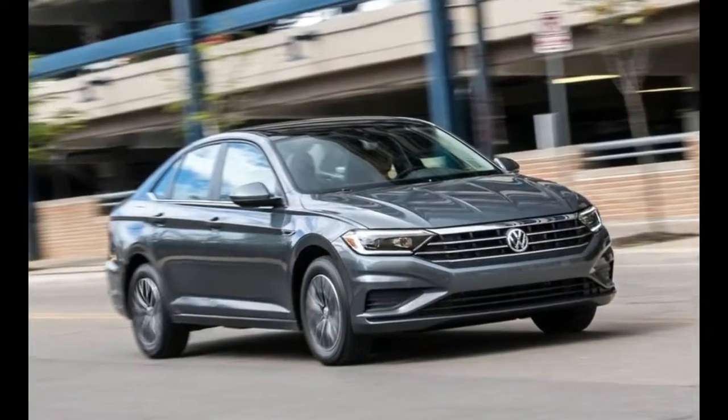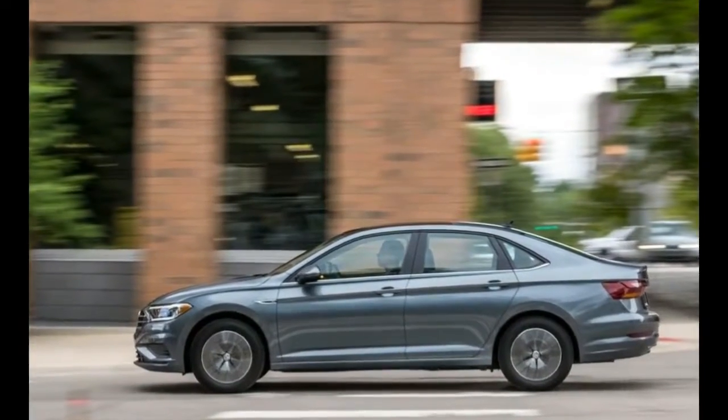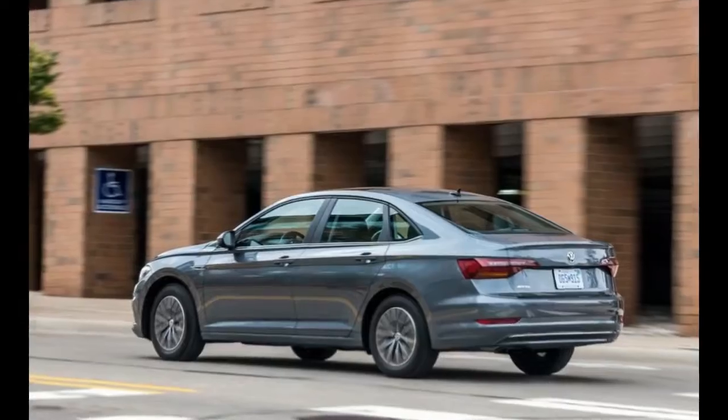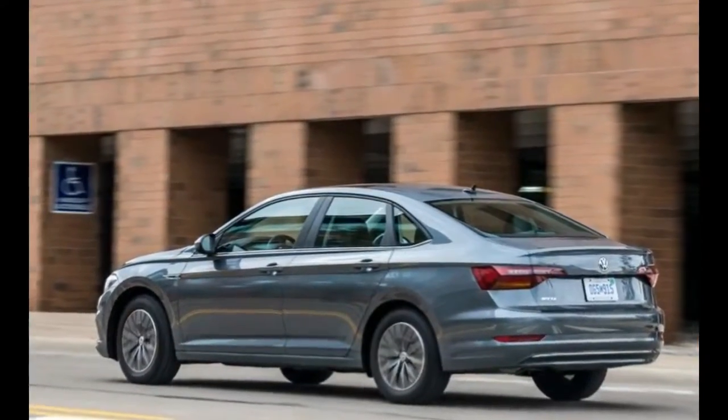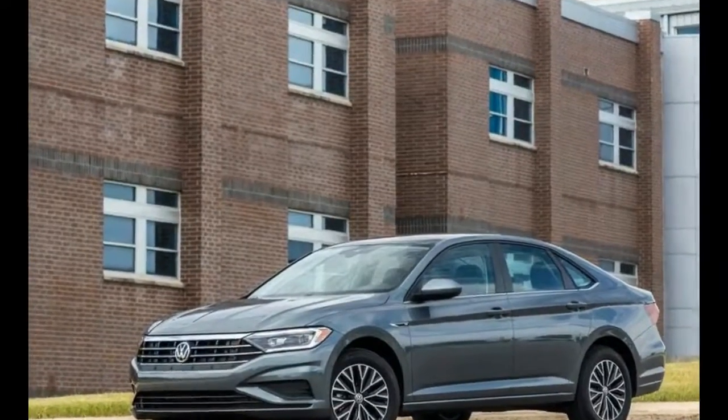2019 Volkswagen Jetta. Volkswagen boasted its all-new 2019 Jetta would start at a lower base price than the car it would replace. Now the German automaker has released full pricing for its new compact sedan — and it does get pricey.